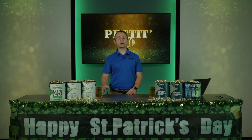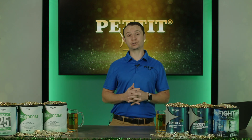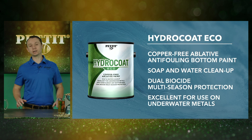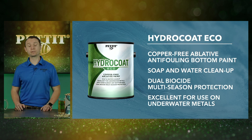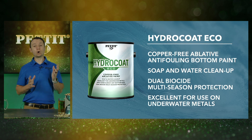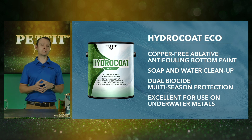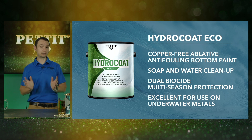Welcome back. In that video you saw our Hydrocoat and our multi-award winning Hydrocoat Eco. Hydrocoat Eco is a completely copper-free, water-based anti-fouling that uses two biocides to prevent both hard and soft fouling. Hydrocoat Eco can be used on all substrates including aluminum. You could paint the bottom of your 30-foot Sea Ray with Hydrocoat, and then paint the outdrives with Hydrocoat Eco to prevent issues with electrolysis.